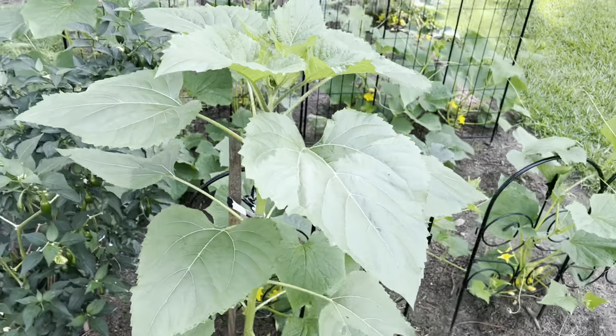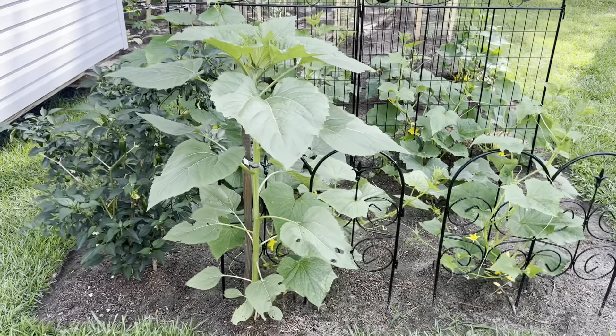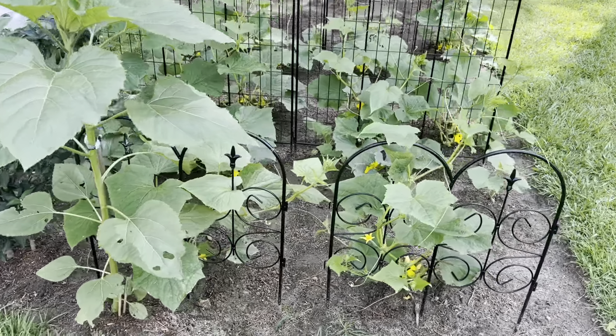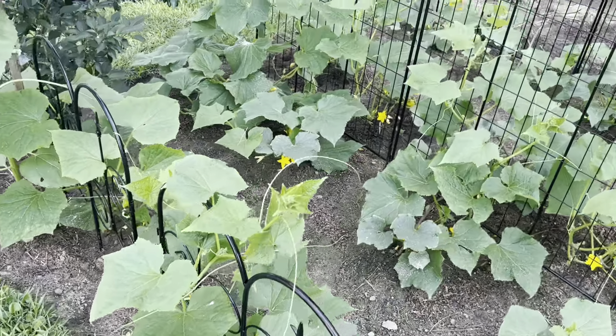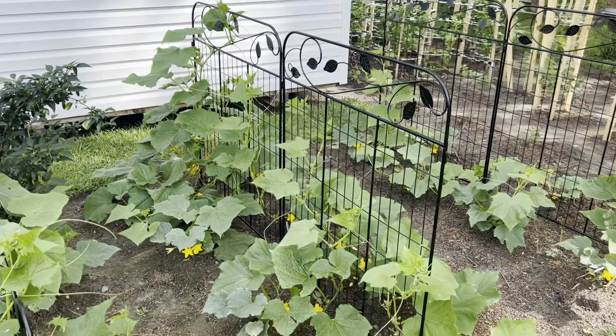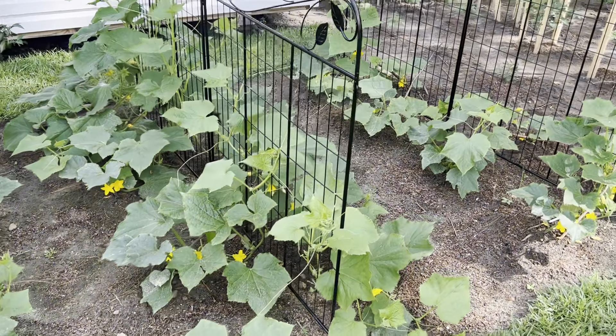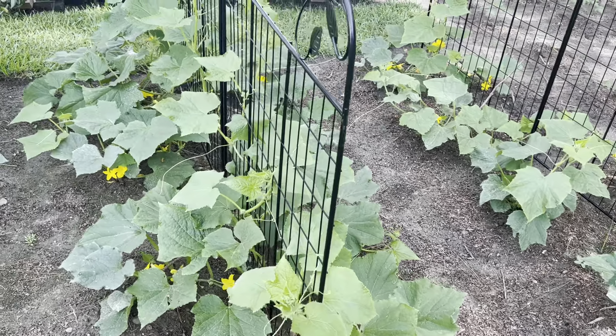The sunflower has grown a lot in the last week — he's getting big. Cucumbers are really growing up the trellises. We've got little cucumbers on there.